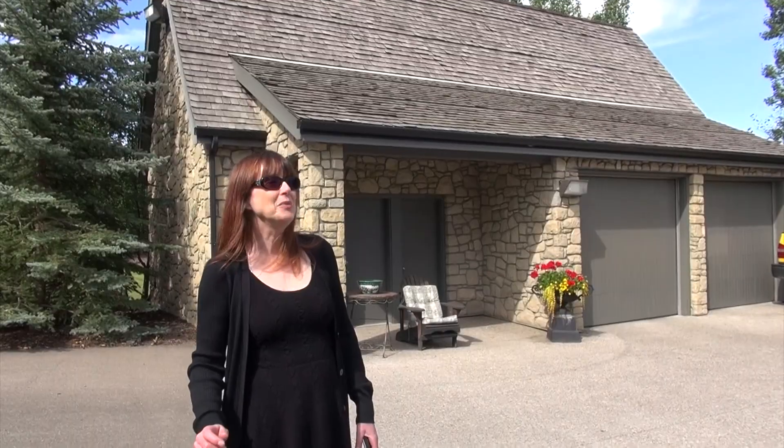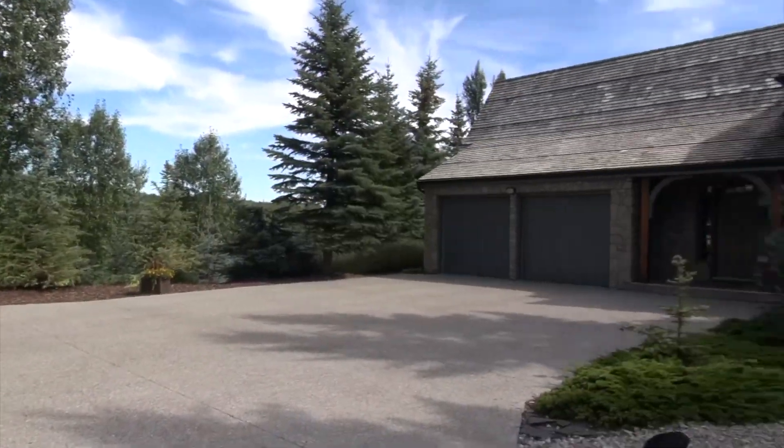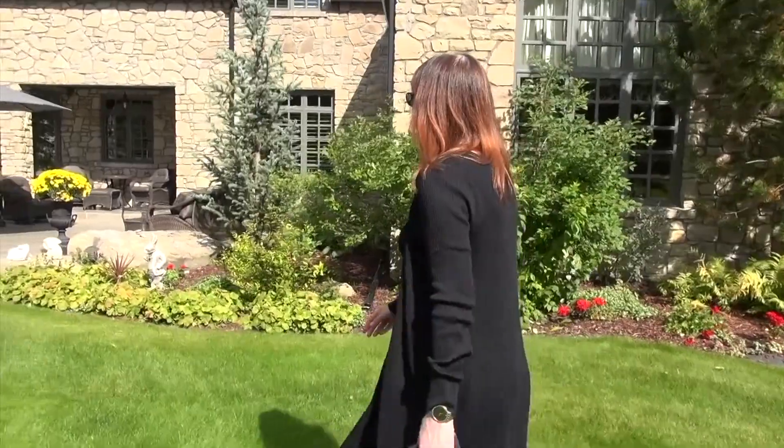Another really cool thing about this house is that it has an attached garage — which of course everybody wants when you live in Calgary — but it also has a detached garage, and up above it is a carriage house. That's perfect if you've got out-of-town company, a live-in nanny, a groundskeeper, an adult child who wants a bit more space, or you want a bit more space yourself. All sorts of opportunities — it's a really neat little spot.